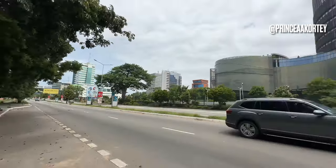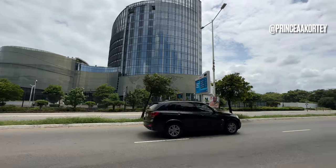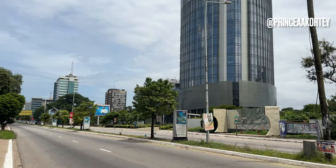With ongoing investment, strategic planning and community engagement, Accra's CBD will continue to evolve and serve as a catalyst for the city's sustainable development and prosperity.